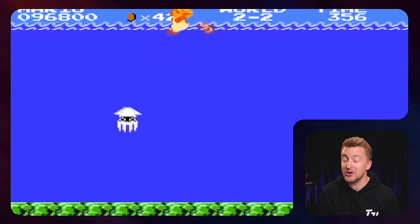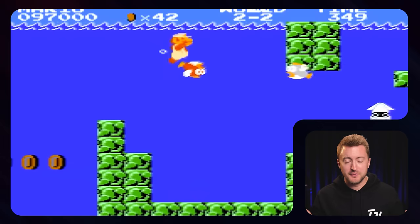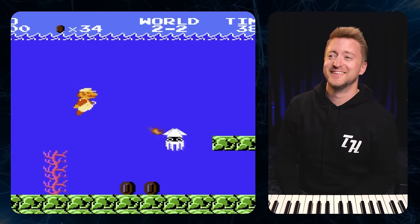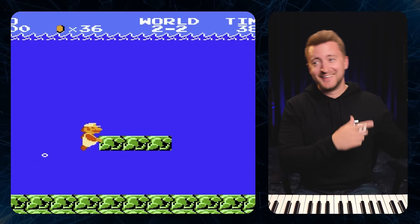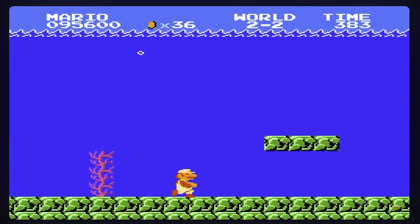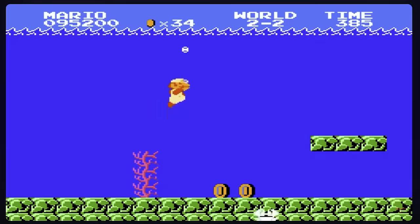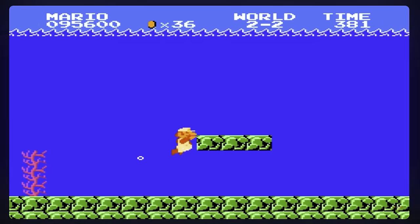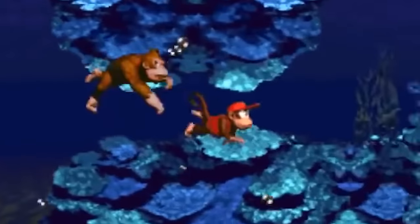World 2-2 features underwater Mario shooting fish with fire flowers. Interesting side note: notice how any time a coin is obtained, it plays the coin sound from Super Mario, but the melody of the song briefly disappears. That's because there simply aren't enough audio channels to play all of the layers of the music and the coin sound effect at one time. This is a perfect example of those early video game hardware limitations.